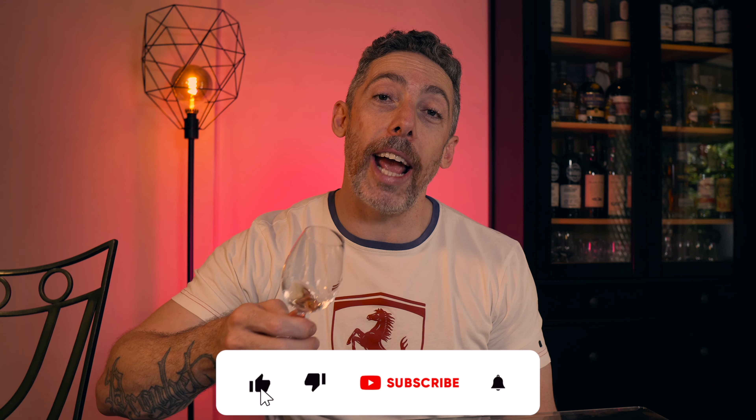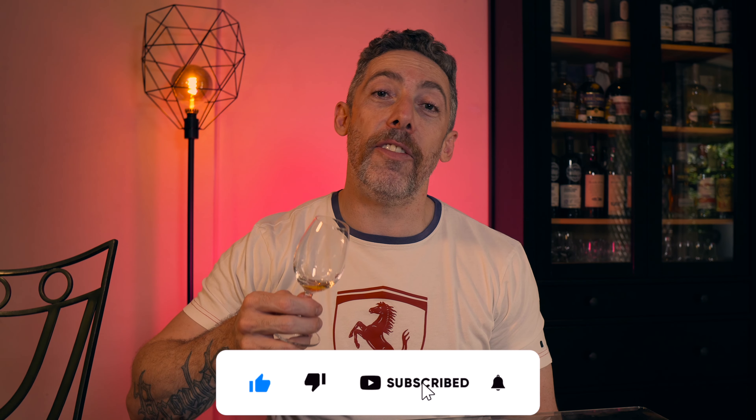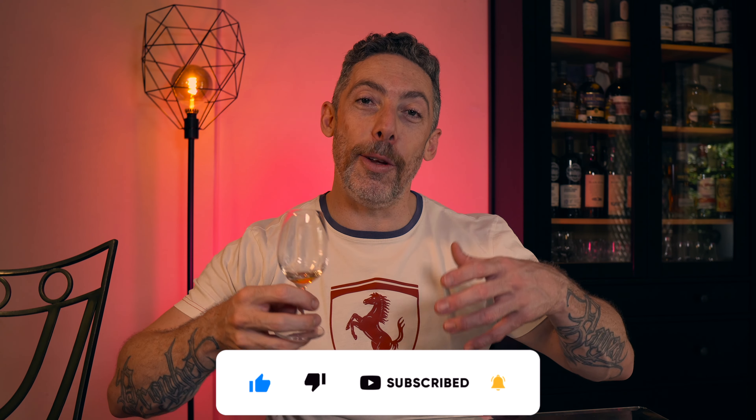Thank you guys for being here. Please make sure to leave a like on the video, and if you're into single malt whiskies like I am, please subscribe to the channel. Until the next video, make sure you enjoy your whiskey responsibly and share with loved ones.